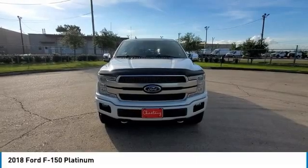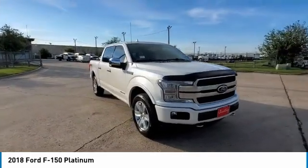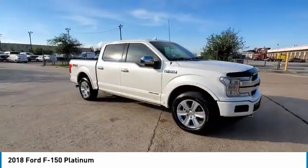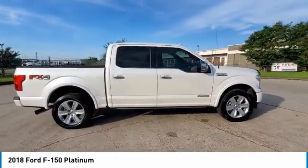Looking for the right vehicle? Check out the 2018 F-150. A Ford F-150 knows how to handle any situation. It's built to follow orders. No whining.